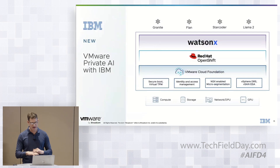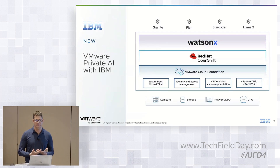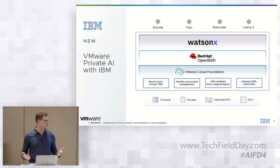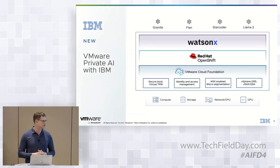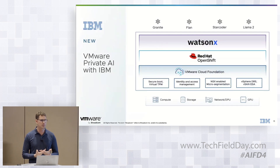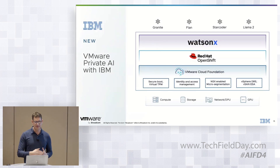From a stack point of view: at the bottom we have the compute, then the next layer is VMware Cloud Foundation with all the goodness that brings — agility, lifecycle management, and from a security point of view: secure boot, identity and access management, and so forth. On top of that we have OpenShift. Some people are surprised to see OpenShift on our platform because we have VMware Tanzu and they do compete, but we've been running OpenShift on our platform for years and it runs really well on VMware. And then on top of that, we deploy WatsonX, and models like Granite, Flan, StarCoder, and Llama 2.